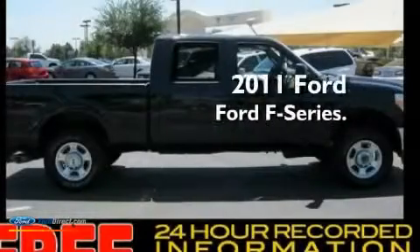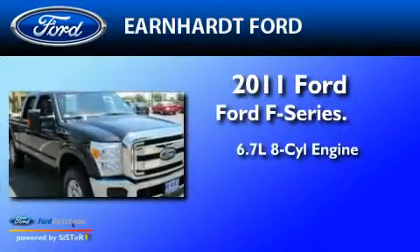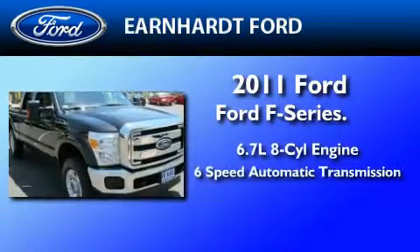This is a 2011 Ford F-250. It has a 6.7-liter 8-cylinder engine and a 6-speed automatic transmission.